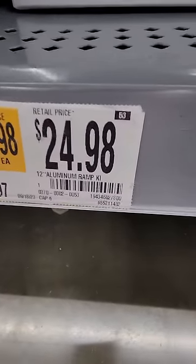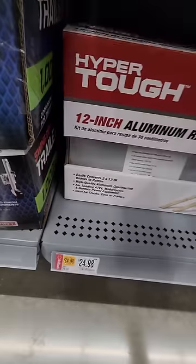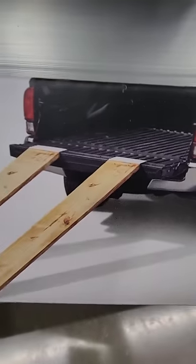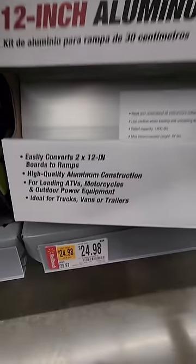Now I need to get me some of these. Normally $30 down to $24.98 for the little 12-inch aluminum ramps. I mean it's not the whole ramp — it's 12 inches of the ramp but you attach the boards to it to put on your tailgate just like that. So for $25, it could be pretty handy to have around.